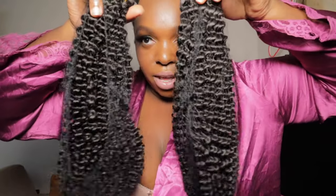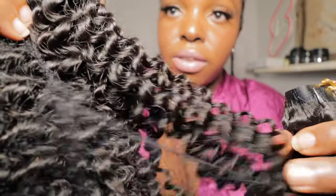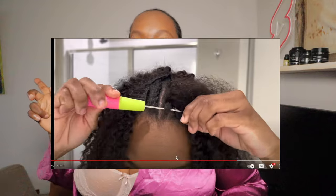I could install these myself but it would take four hours, so I'm just going to get it done by a professional salonist. The texture is 18 inches and it will resemble my hair since I have natural kinky hair. I'm debating whether to do a crochet style — I'll just show my stylist both video options and let her advise what's suitable for me.